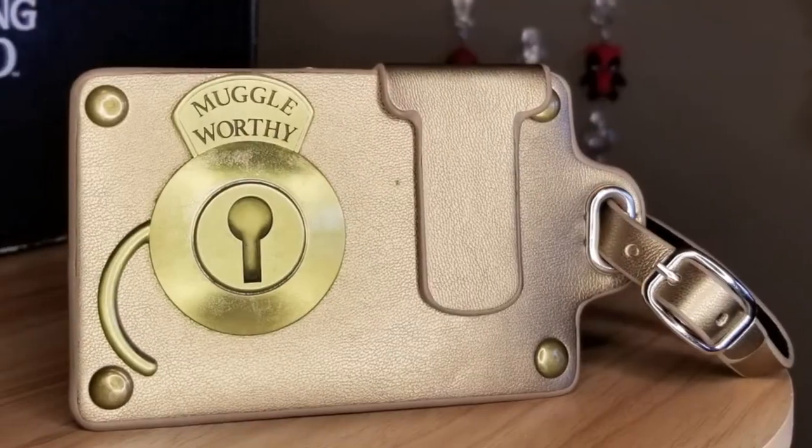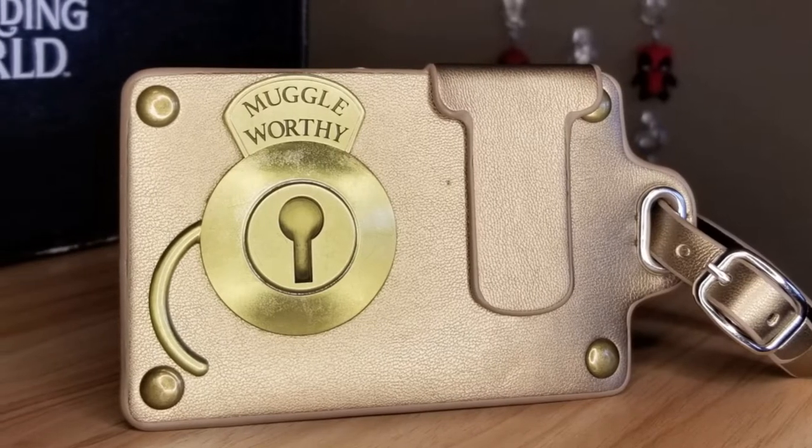So the theme is Department of Magical Transportation. Gear up to travel the Wizarding World — whether by broom, train, or flying car — go on a journey with this adventurous crate. Alright, first things first: a luggage tag. That's pretty on par for magically transporting. This is the lock off of Newt Scamander's suitcase.